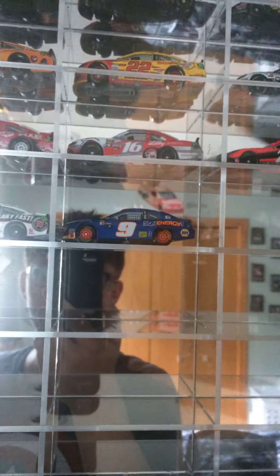Moving on to 2018: Joey Logano's Talladega win, Kevin Harvick's All-Star win, and Chase Elliott's first win — the Watkins Glen race win car. I don't have much from recent years because my local area hasn't been keeping up to date with the authentic sets.